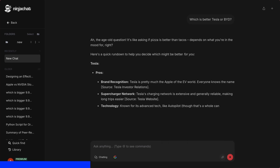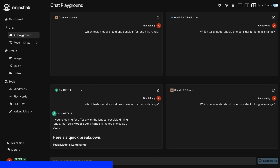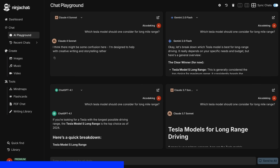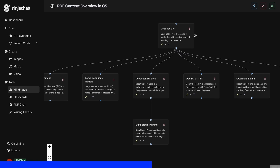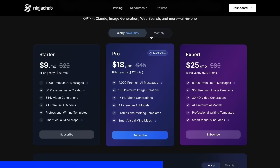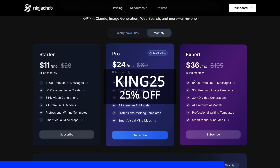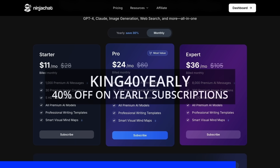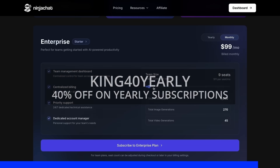All in one place. I've been using Gemini for quick research, but what's really cool is their AI playground where you can compare responses from different models side by side. Their mind map generator is a game changer for organizing complex ideas. The basic plan gives you 1,000 messages, 30 images, and 5 videos monthly, with higher tiers available if you need more. Use my code KING25 for 25% off any plan, or KING40 yearly for 40% off annual subscriptions. Check the link in the description to try it yourself.